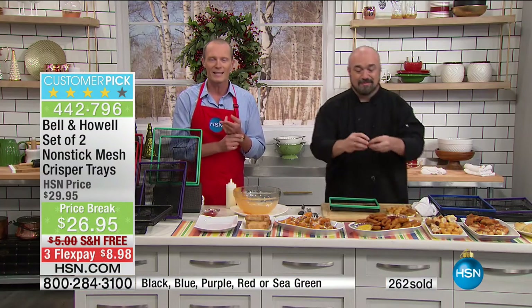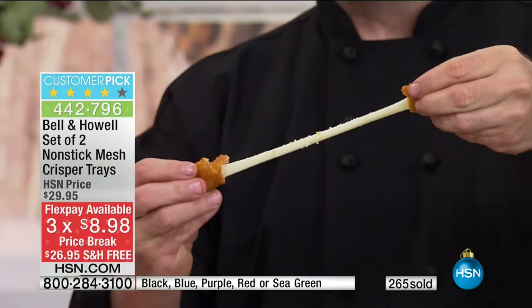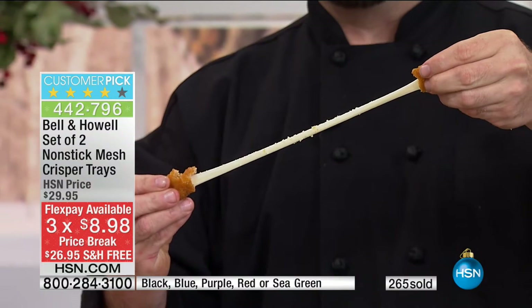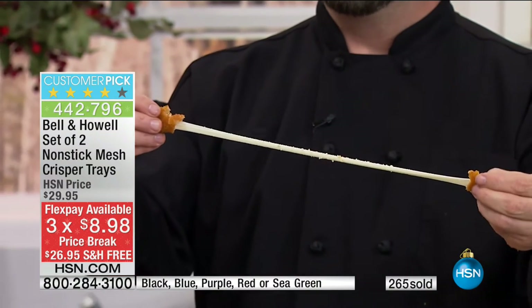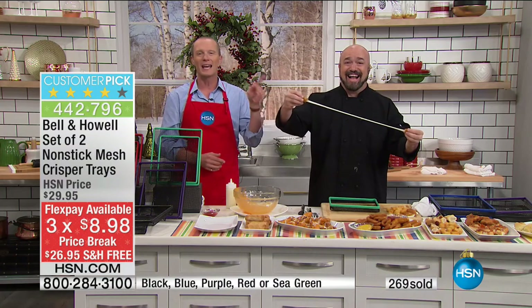You've got two of these for less than $27 — your flex pay is less than $9, we're going to deliver it for free. You're going to be entertaining like the masters. You sit there at the bar, have a couple of appetizers, suddenly it's $20, $30, $40, $50. Now you're creating the same look at home.